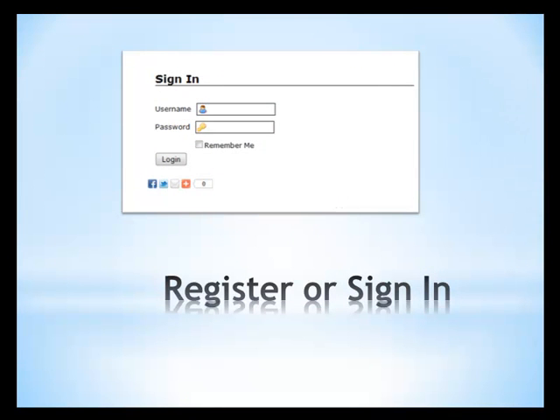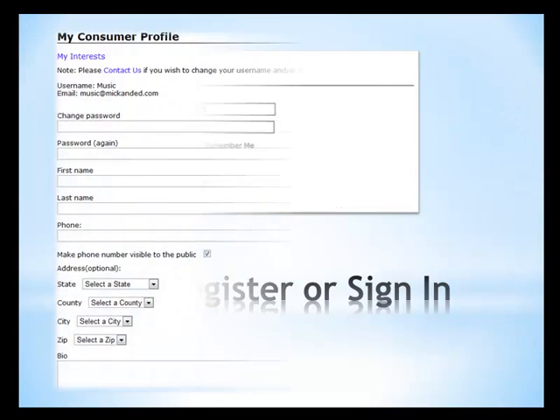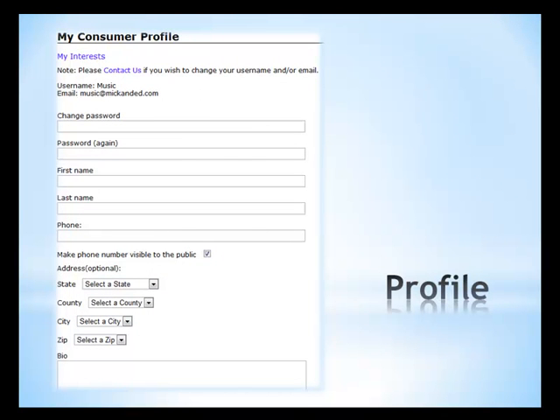Start by creating your consumer profile. One of the great features of IBLD.com is that not only can you research a service provider for your specific needs, but the service provider can feel comfortable with whom they are working with. Consumers are also rated, and this helps you get the best service from a good service provider.